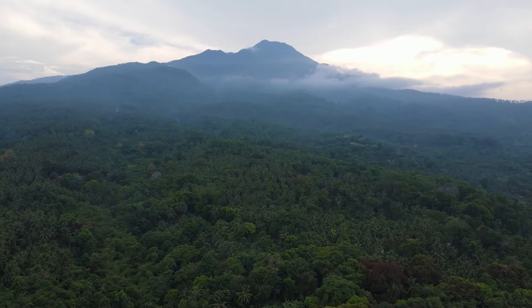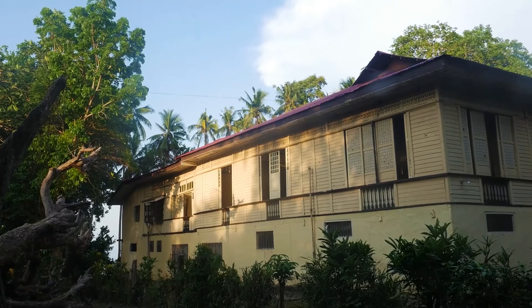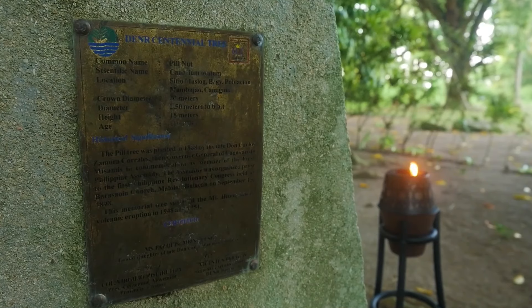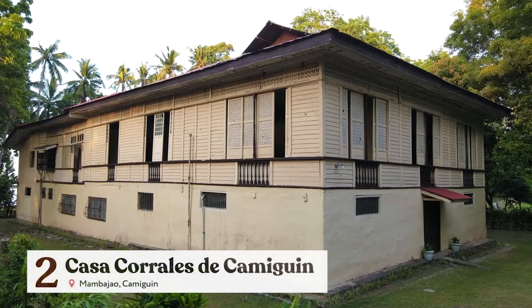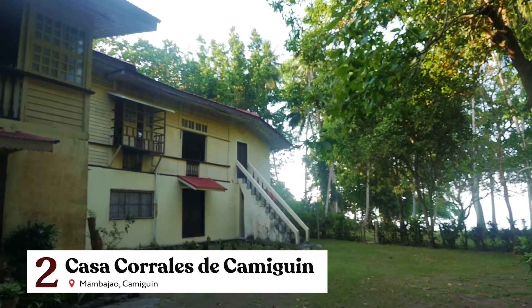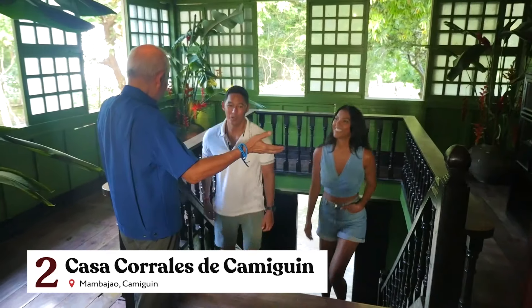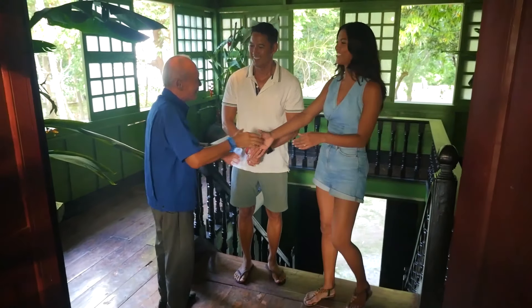Aside from spectacular landscapes and beautiful resorts, Camiguin also boasts of a rich cultural heritage. It possesses well-preserved Spanish-era ancestral homes like Casa Corrales, which was built in 1918. It has been repurposed today so visitors like us can learn more about the important milestones in the history of Camiguin.